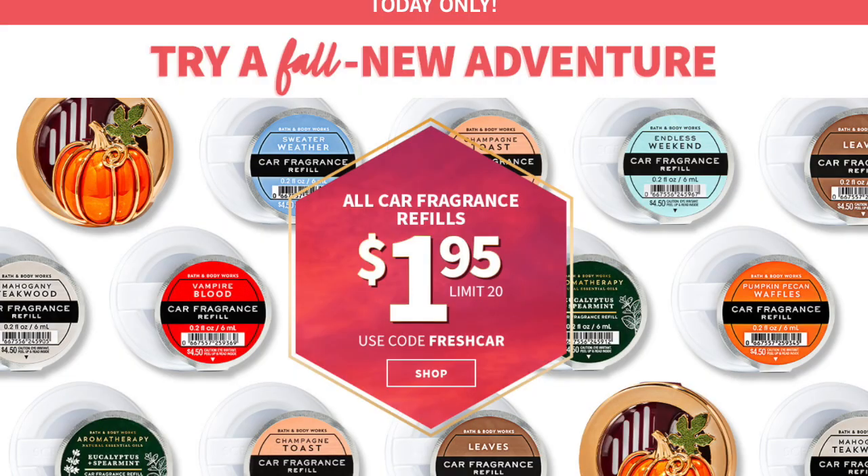Today Bath & Body Works is doing a really good sale on the car fragrance refills. You have to use the code FRESHCAR, but they're $1.95, which is basically the lowest price you're going to get on those. You have to use an email code in the store, but they are a super good deal — I highly recommend picking up a couple of the fall ones.